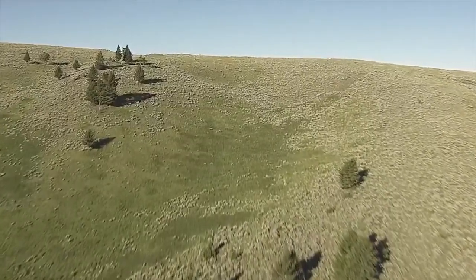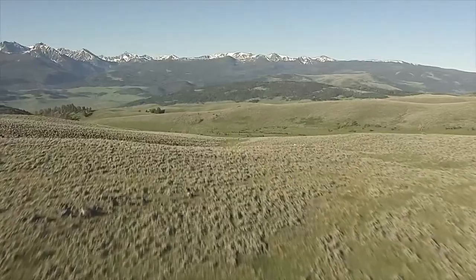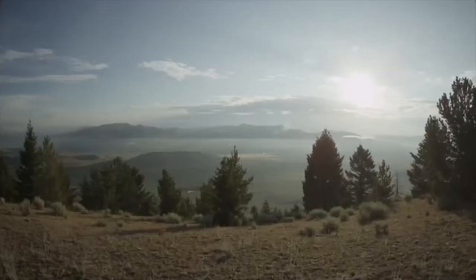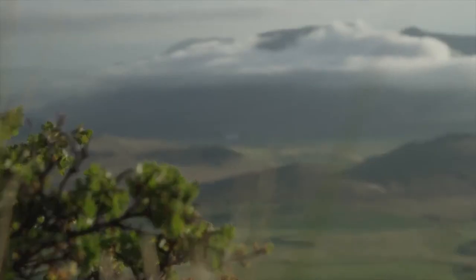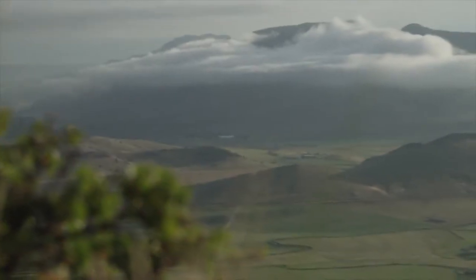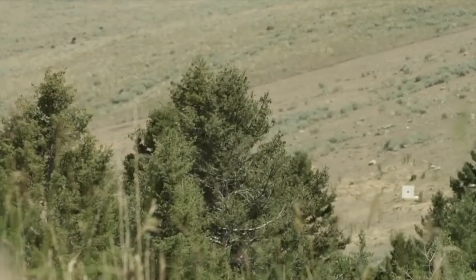There's a tremendous responsibility that each hunter accepts when they decide to take a shot. That decision is made even more difficult when hunting in the mountains, where temperatures and pressures vary, shooting at angles is likely, and distances are difficult to judge.